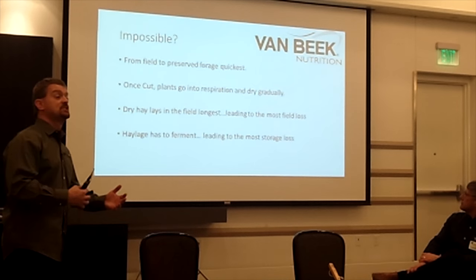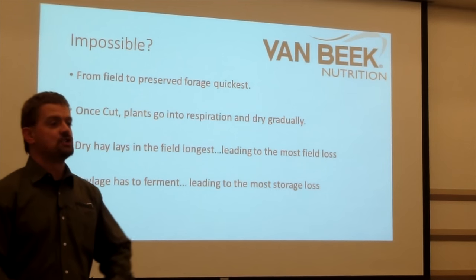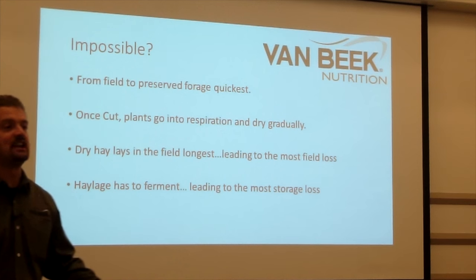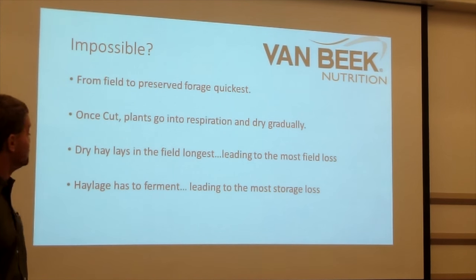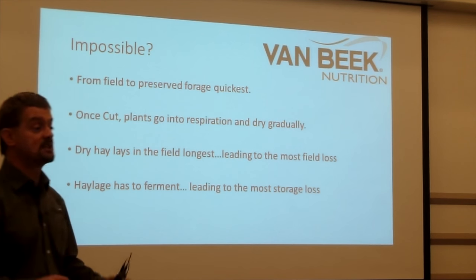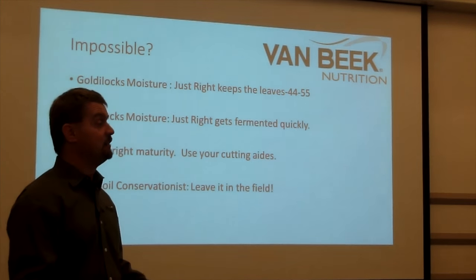The biggest advantage baleage has is that it takes a much shorter time to reach a preserved, stable feed. Dry hay sits in the field for several days while the plant respirates. Haylage sits in a pile for two weeks during fermentation. But baleage ferments quickly inside plastic wrap under anaerobic conditions, getting to a stable temperature and being fully fermented in about one week.